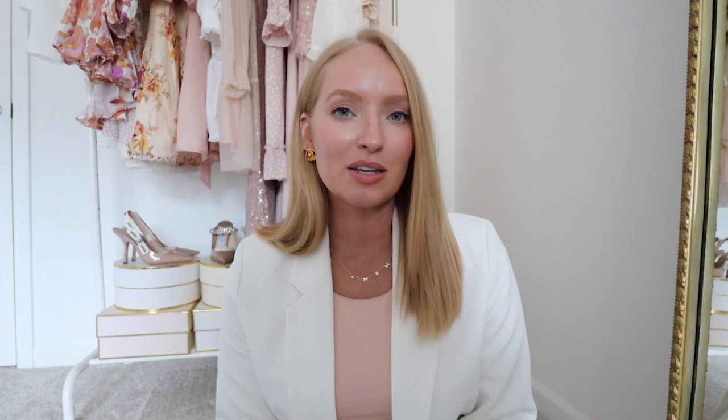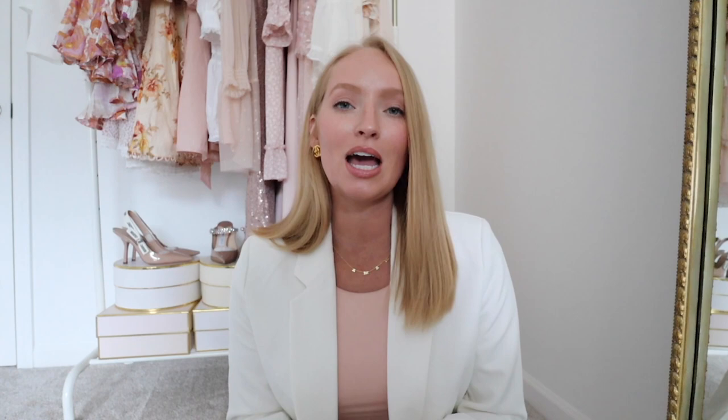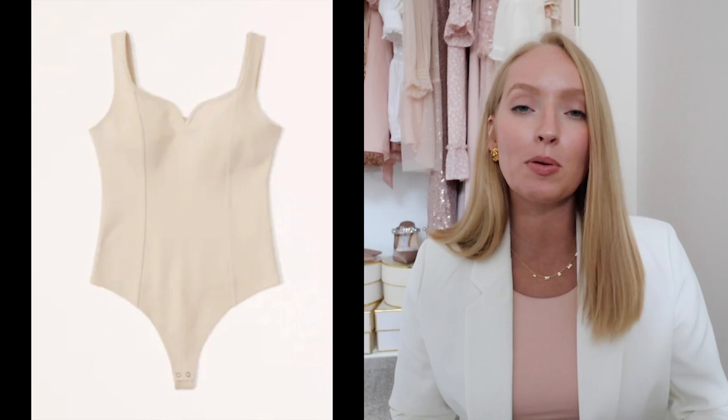Wearable fall trend number two is corset style tops and boning. The corset trend is actually a little more wearable than I initially anticipated. I'm a mom and don't typically wear fitted things, but maybe for a style conference this fall season. How I would wear it is to layer it under a blazer to feel a little more comfortable, and pair it with something less dressy on the bottom — like a baggier jean, a 90s style jean, or a straight leg jean. That's probably how I would find it the most wearable.